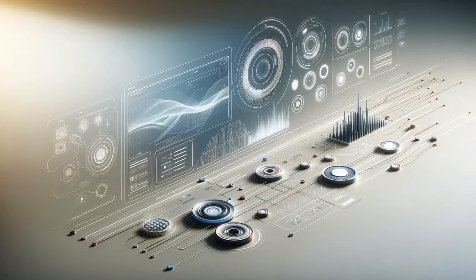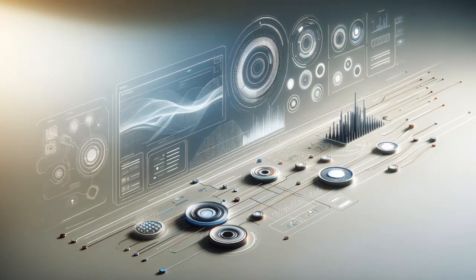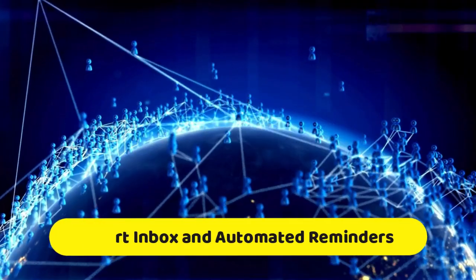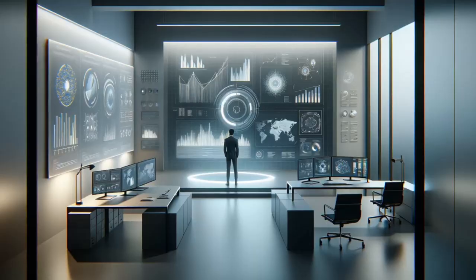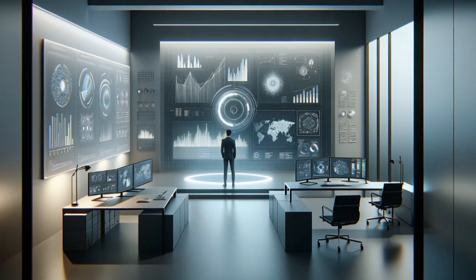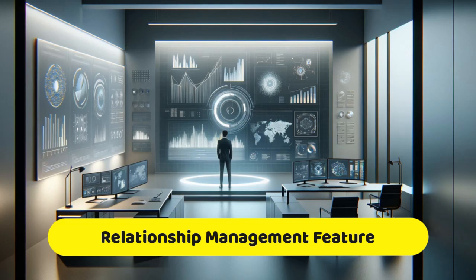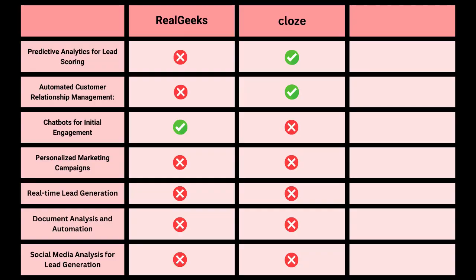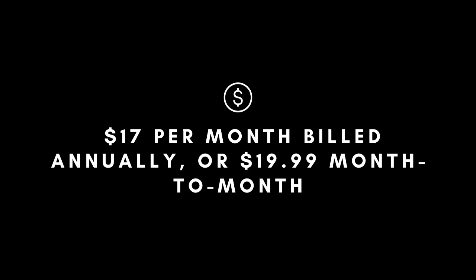Overall, Close aims to provide a centralized and intelligent system for managing client interactions and business workflows. For our CRM-relevant AI features: automated customer relationship management is where Close's smart inbox and automated reminders fall in, helping manage communications and follow-ups efficiently. Predictive analytics for lead scoring matches Close's relationship management feature, which scores and categorizes relationships based on interaction analysis. So it checks two boxes in terms of AI features. Pricing that includes the AI features is $17 per month billed annually, or $19.99 month-to-month.